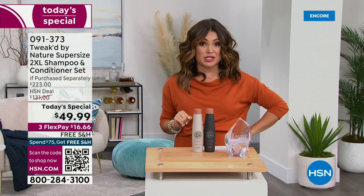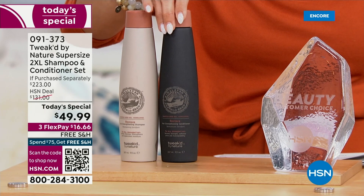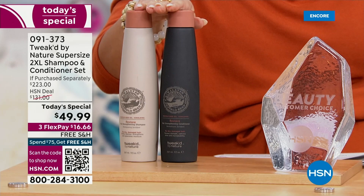Consistent customer beauty choice award — it's all clean beauty. This is the regular 9-ounce size $27 shampoo and the regular 9-ounce size $29 conditioner. This totals $56. Look at our today's special price point — we're already $6 ahead of the game.